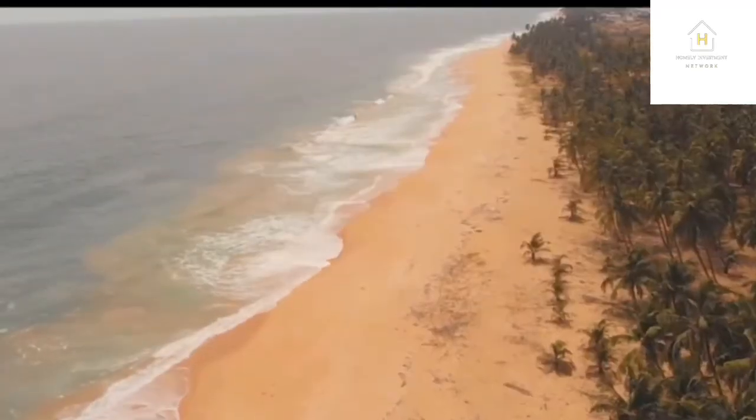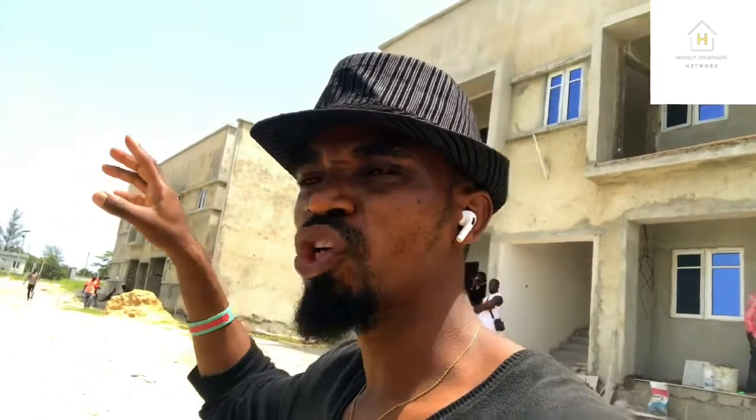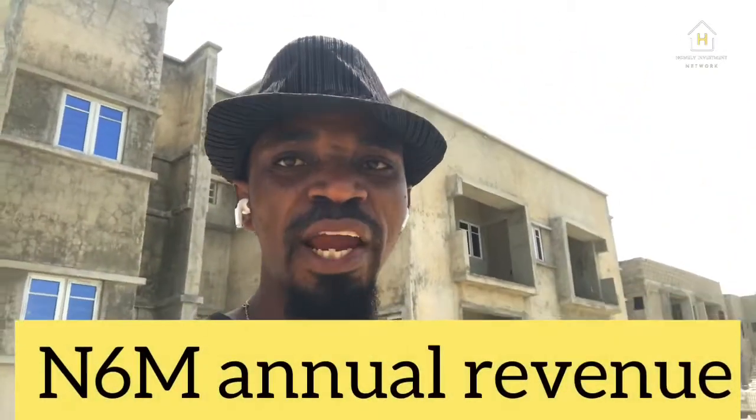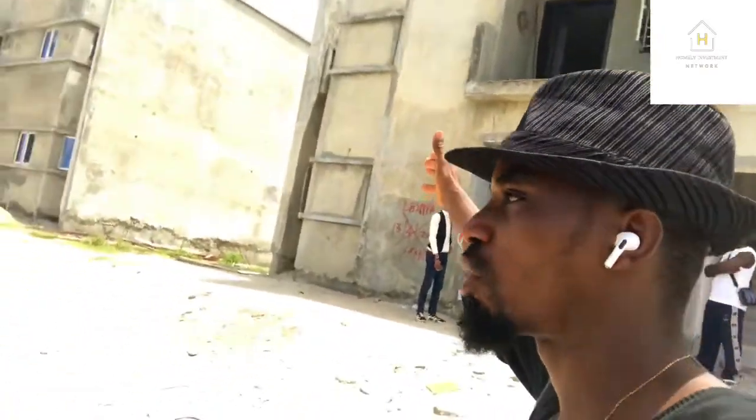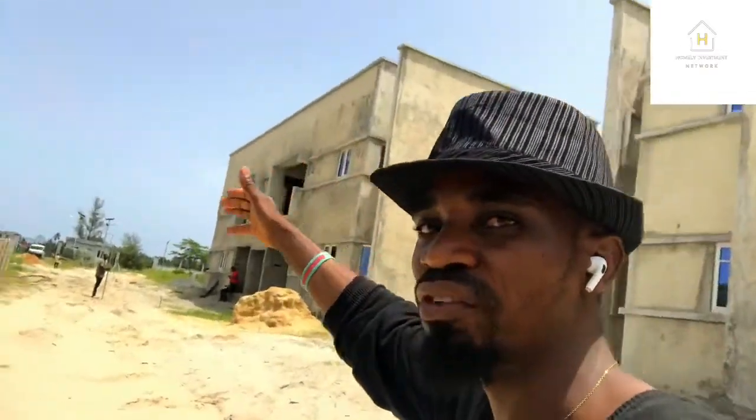Don't forget — Atlatica is directly facing a beach, so it's a beachfront apartment estate, and it's also close to Eleko Beach. It's going to give you a huge return. In a year, this place can give you six million naira in cash flow every year. The more this area develops, the more revenue you can generate here. People are already living here.